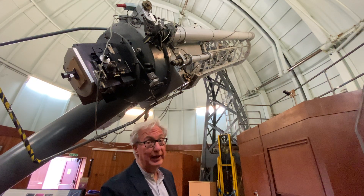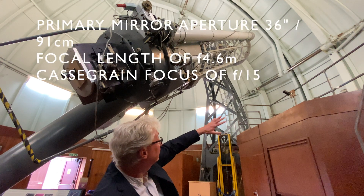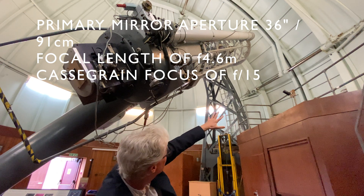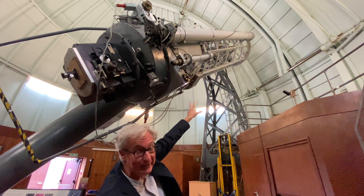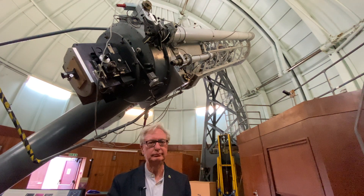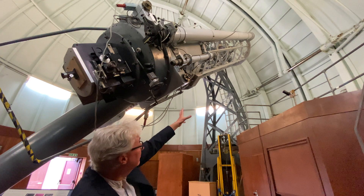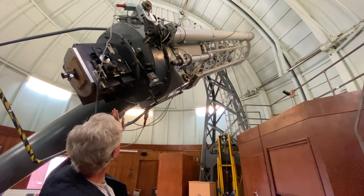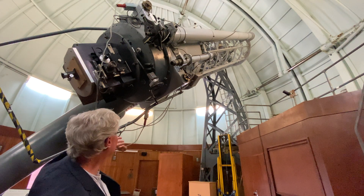This is what they call a Cassegrain focus reflecting telescope. The light comes in through the cage-like cube there at the top and travels all the way down the tube, then reflects back up to the secondary mirror you see in the center of the cage. After reflecting off the secondary mirror, the beam goes back down and arrives at the eyepiece at the end.